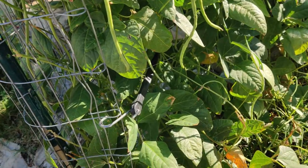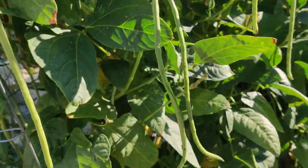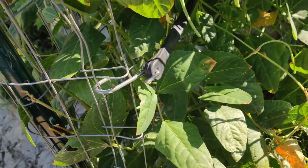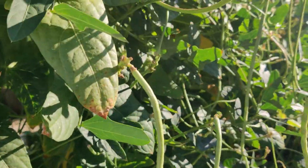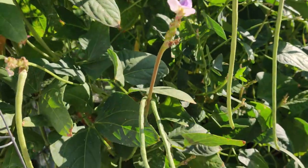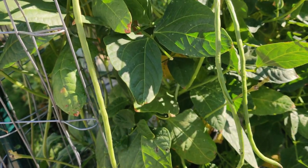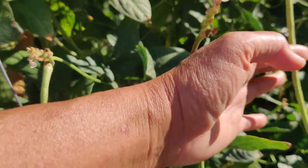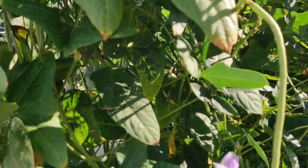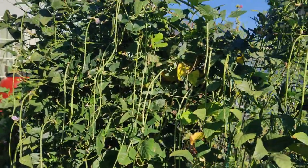My green beans have been pumping out so many — a handful every day and I love it. I'm so happy I grew them this way, it's so easy to harvest. I still have a few and I'm going to let them get beefier and longer to provide more food. I've already harvested the thicker ones today and I'm waiting for more to mature a little bit. It's still going strong and I'm hoping until the end of summer — it's so productive.